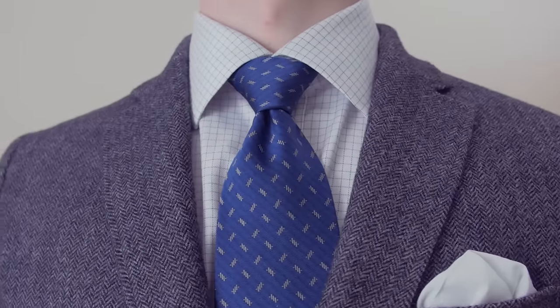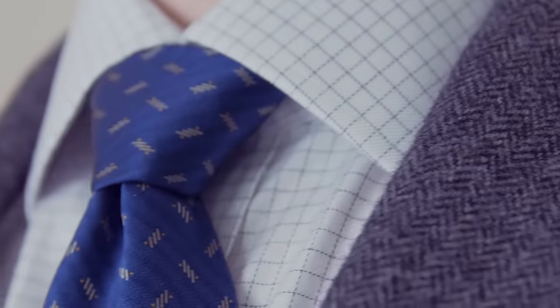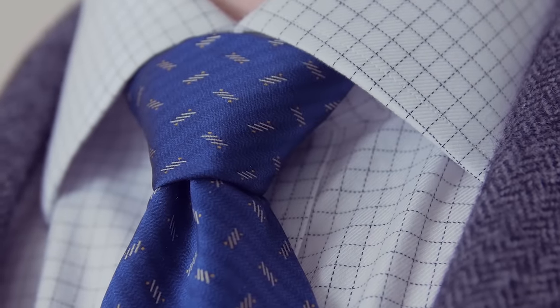You can wear a necktie with a spread collar — it looks good if you choose the right knot style. What you want to go for is a wider knot that's going to fill up the space right next to your neck.